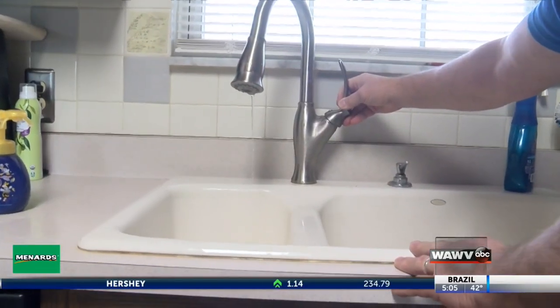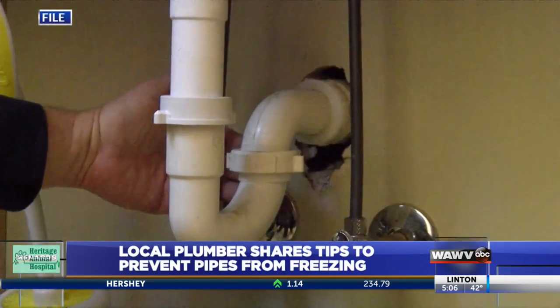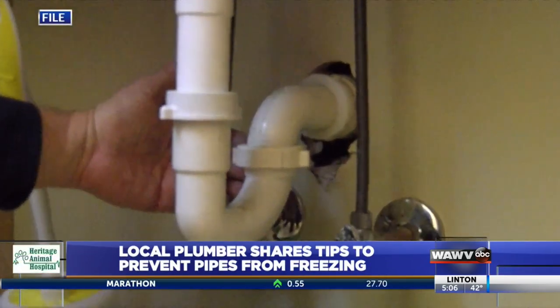Cold temperatures can also pose a danger to your pipes in your home, but there are some simple steps you can take to help prevent them from freezing. We spoke to Jeff Terry, the owner of Able 2 Plumbing. He says ambient heat and insulation are important to protect pipes.